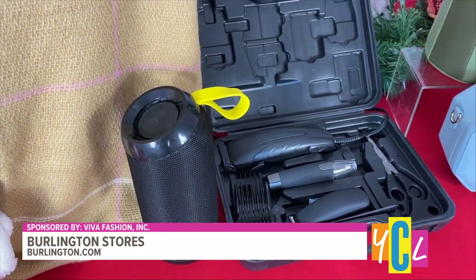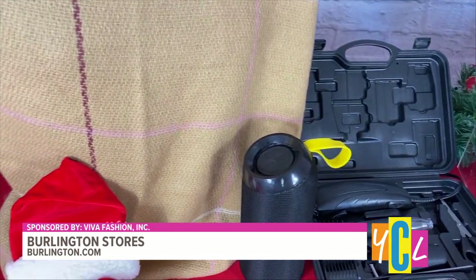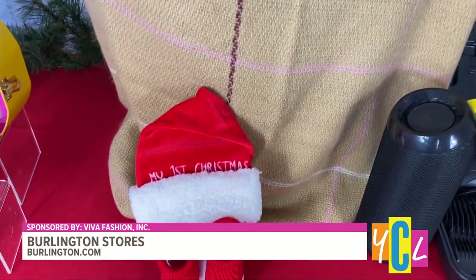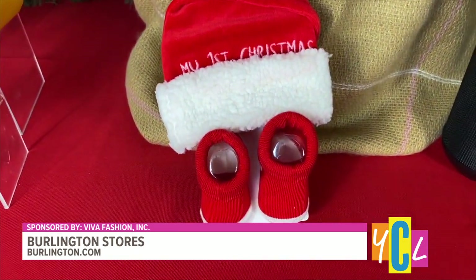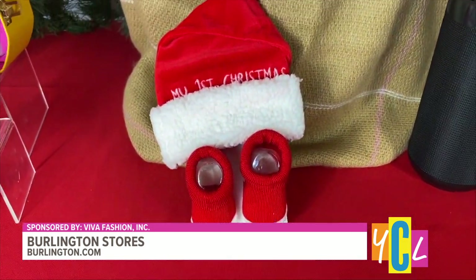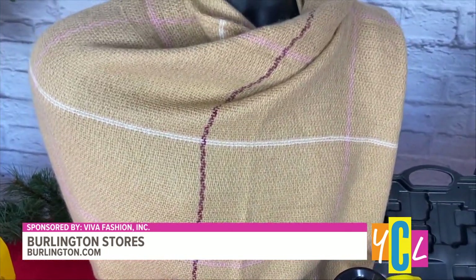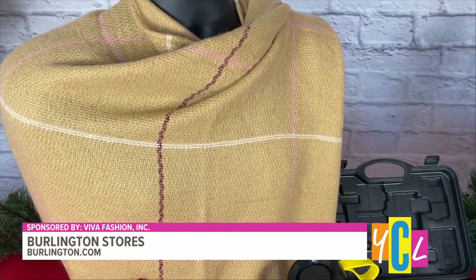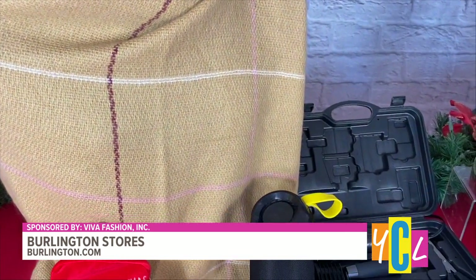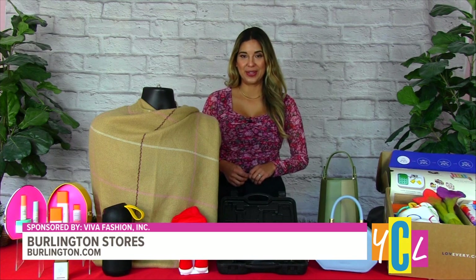Of course, we can't forget the little ones. Burlington offers a vast assortment of kids' toys and everything for baby's first Christmas, such as this hat and booty set — so cute. And this year, Burlington is hosting its 15th annual coat drive from November 22nd through December 24th. Customers are invited to donate a new or gently-worn coat at any Burlington store location to provide their neighbors in need the gift of warmth this winter. As a thank you, you'll also enjoy 10% off your entire next purchase.